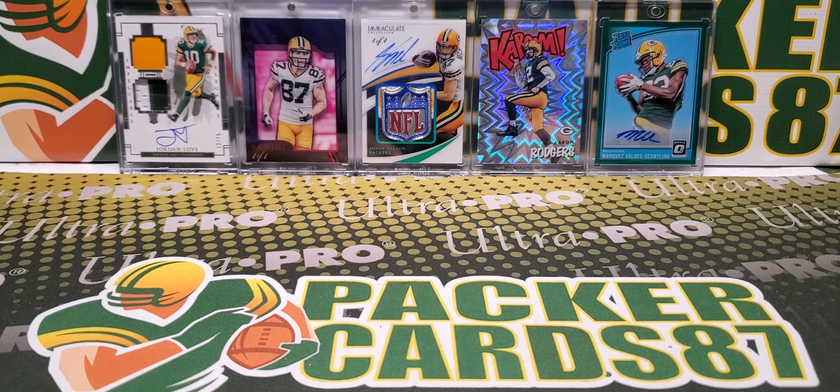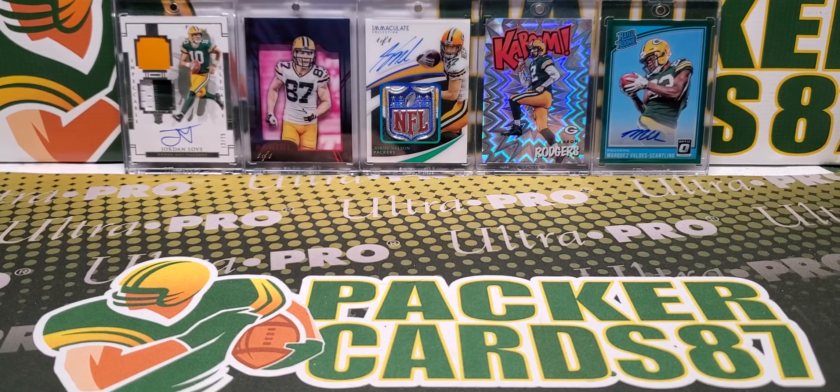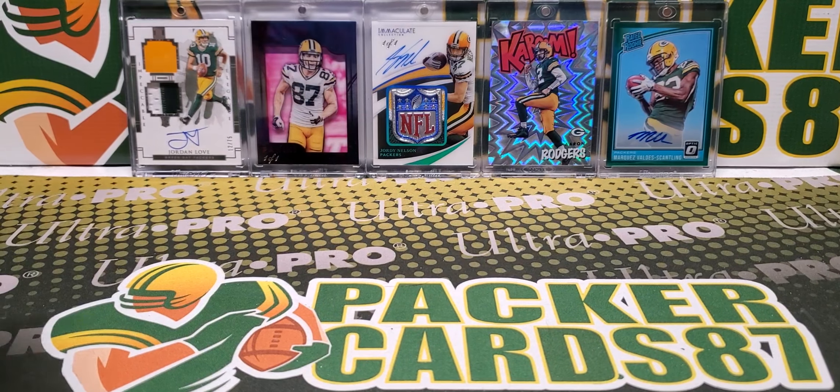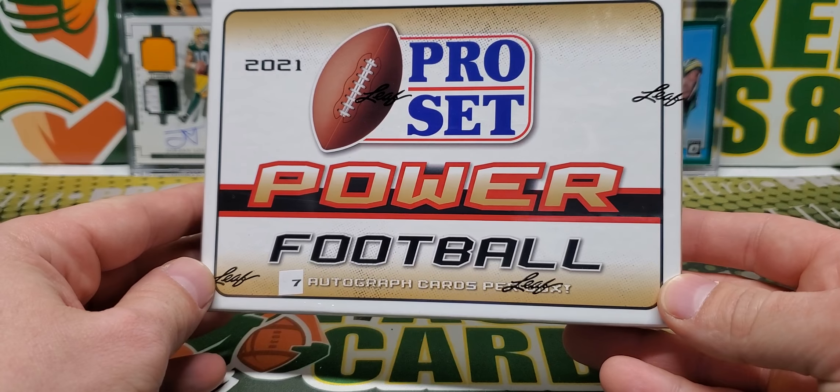What's up guys, how is everybody out there doing tonight? I hope everyone had a wonderful day today. I decided to do a review on a product that just recently came out - Pro Set Power Football.